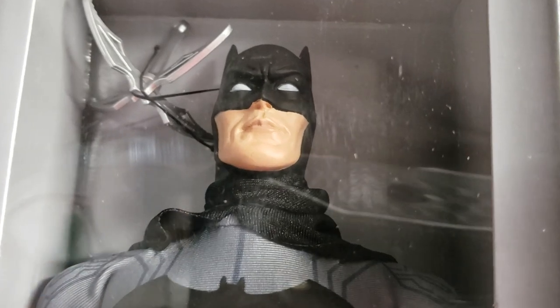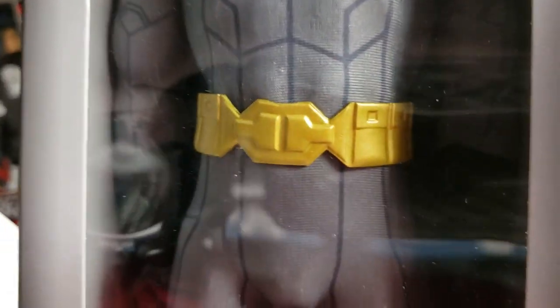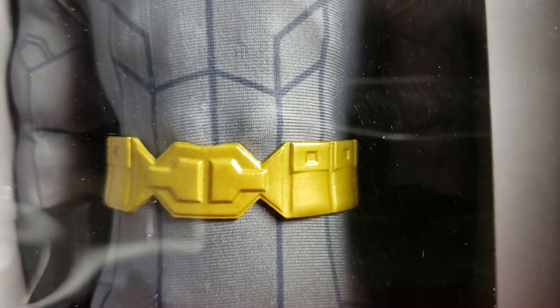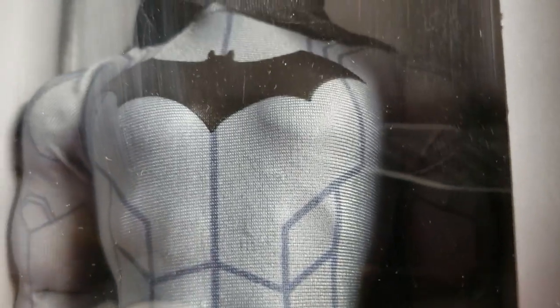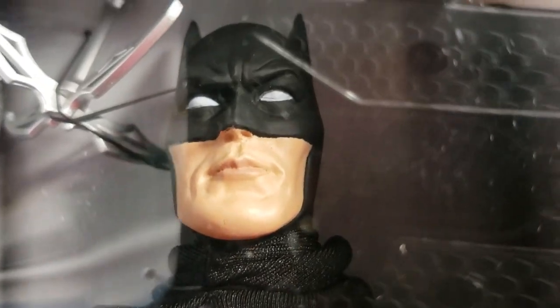Guys, if you're just joining us, welcome to the MIB Master Toy Museum. I'm hanging out here in the museum today on a Saturday having fun — you know how we do it, guys — checking out our new Wave 4 14-inch Batman Mego figure.